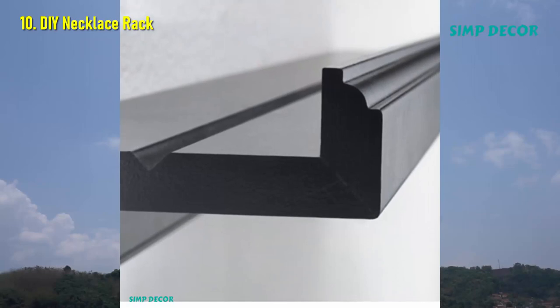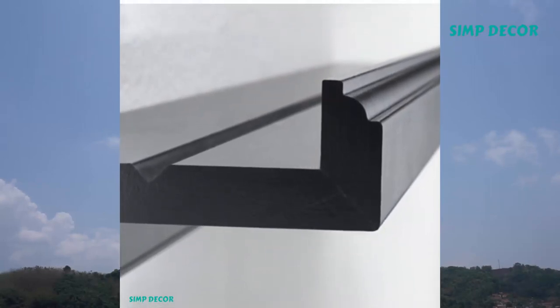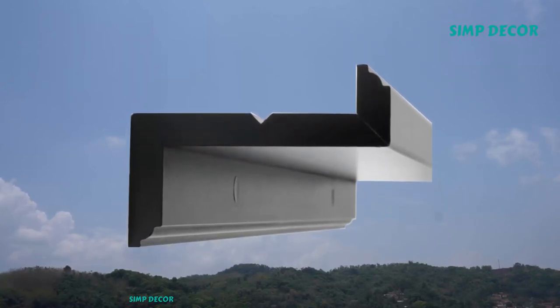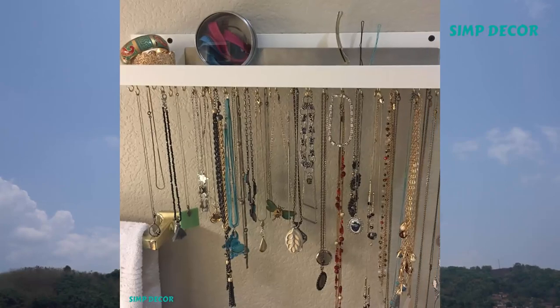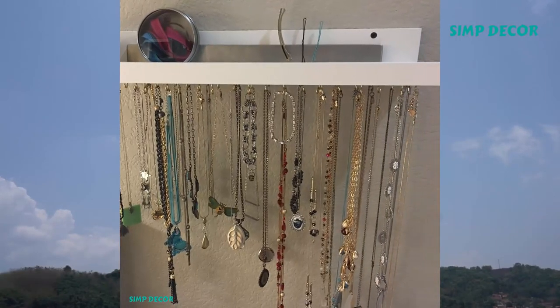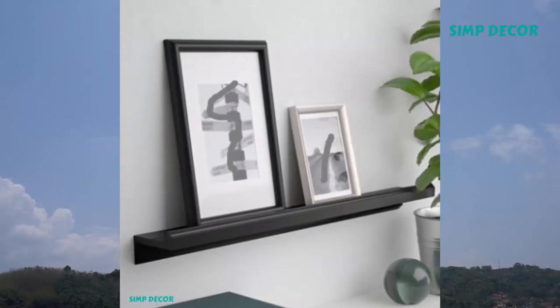10. DIY Necklace Rack. To make, you'll need an IKEA picture ledge like the Mariesborg or Knoppäng and a screw-in hook for each necklace. Next, install the hooks on the underside of the picture ledge. Drill a small hole and then twist each hook into position. Afterward, mount your new jewelry rack to the wall.